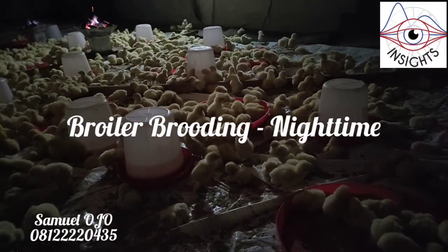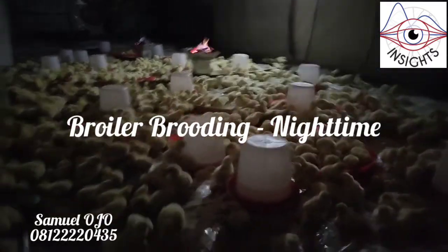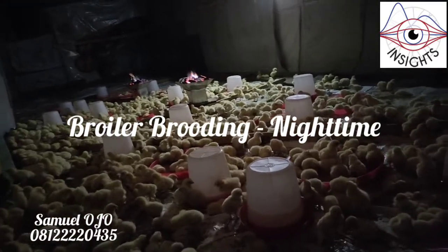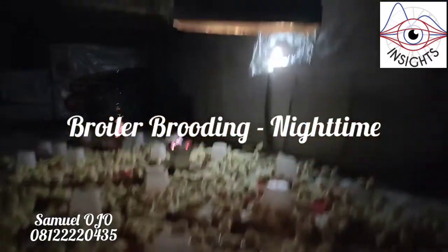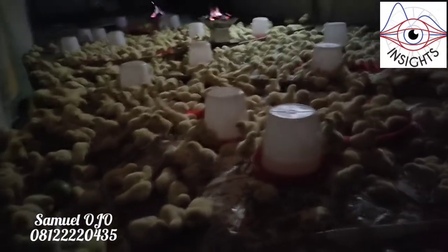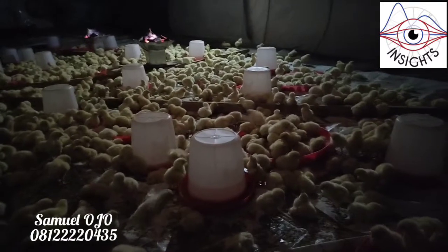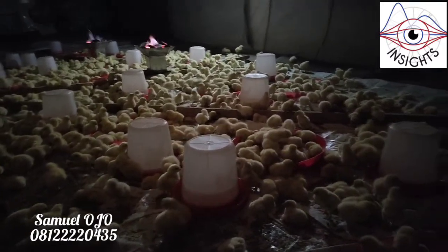It is around 2:30 to 3 in the morning. You can see the heat system and the lights set up for them. There are two charcoal lights and gas brooders — you can see these gas brooders that are being used, all of them evenly distributed, meaning there are no cold spots.